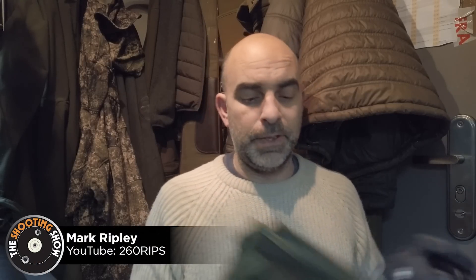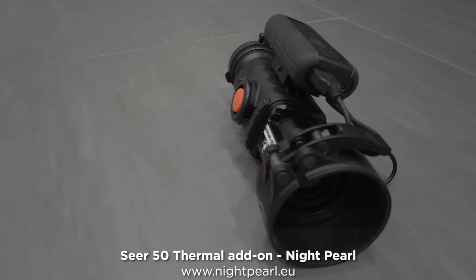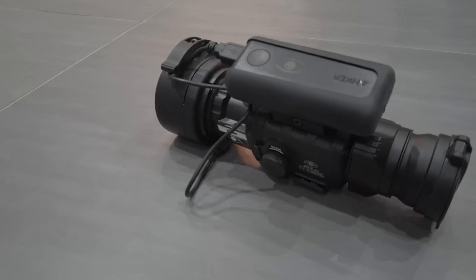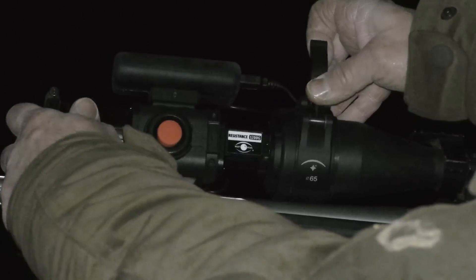This evening I've got a new bit of kit to test out. This is the CF-50 from Night Pearl. It's a thermal add-on for your standard rifle day scope — it clamps on the front of your rifle and converts your normal day scope into a thermal device. You'll see I'm using it with an additional battery pack, which gives you a little bit extra battery life, or you can just run it on a couple of CR123As.